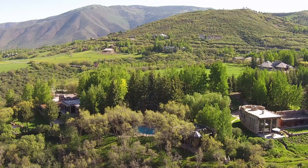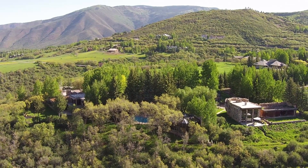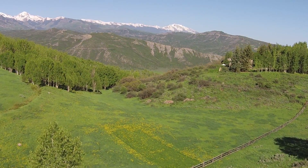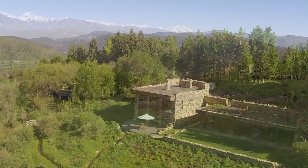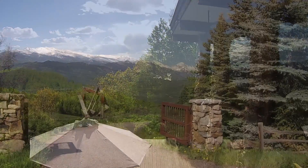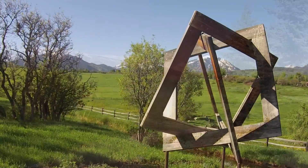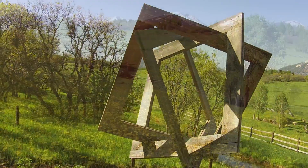A breathtaking 35-acre secluded Starwood estate located on a private hillside bordering the 40-acre Starwood Community Meadow. Panoramic views of the Elk Mountains from the Continental Divide to Mount Sopris showcase the powerful yet calming nature of this legacy retreat — a blend of yin and yang. A 12-foot redwood plank version of Creation by acclaimed British sculptor John Robinson lets you know that you have arrived in a magical haven.